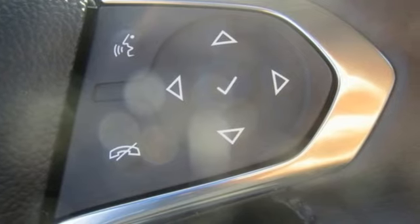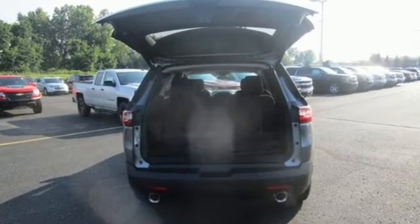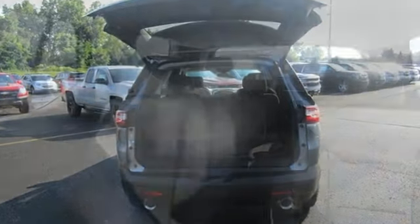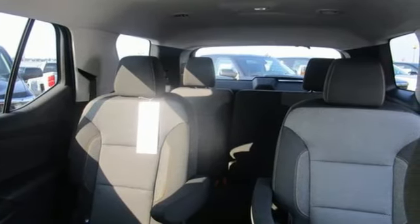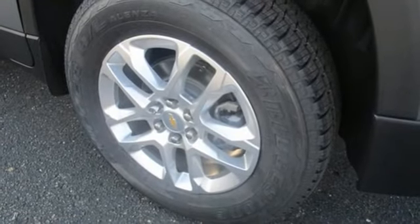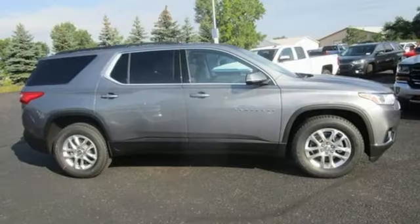Automatic transmission, dual zone climate control, streaming audio, rear parking sensors, front heated bucket seats, power heated mirrors, external memory control, aluminum wheels, Wi-Fi hotspot, and V6 engine.